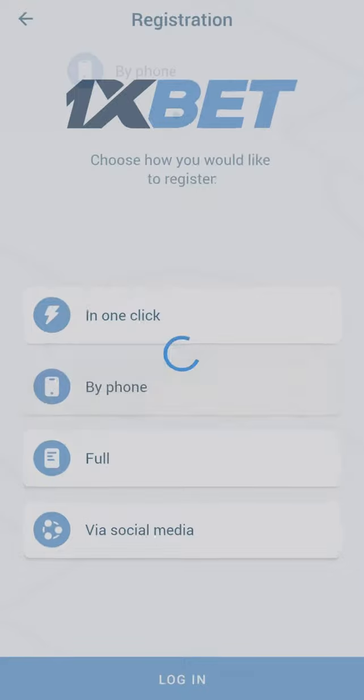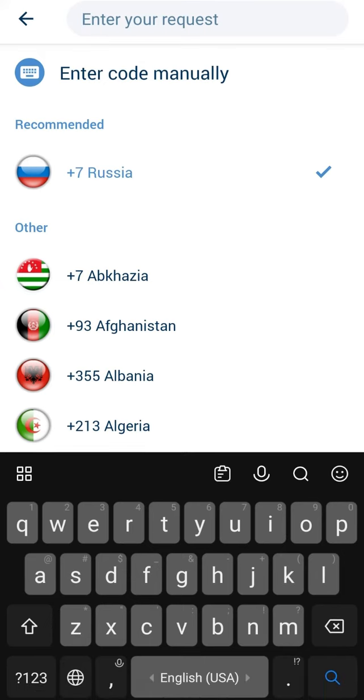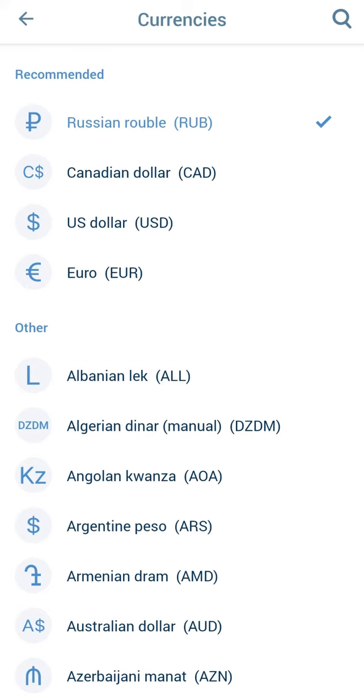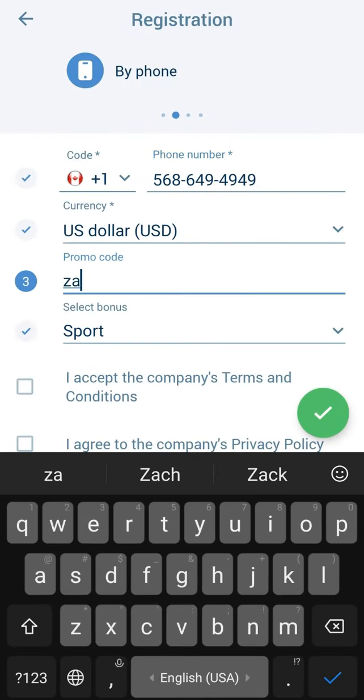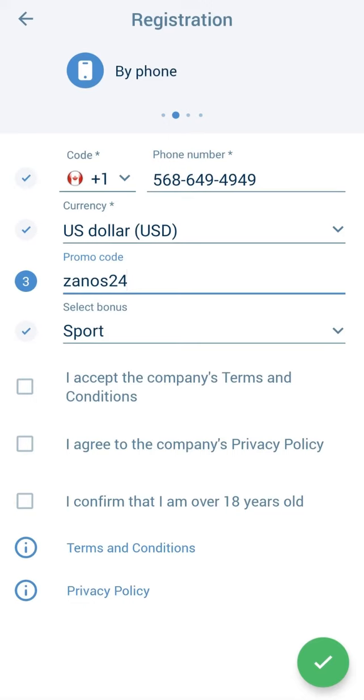Next up, registration. I would choose registration by phone, but you can choose three other variants. Enter your country code, your current phone number, and enter the current promo code: ZANOS24. Select your bonus, accept the rules, and confirm that you are over 18.